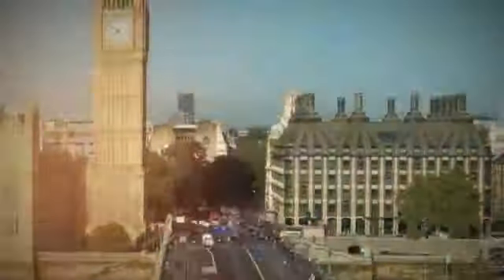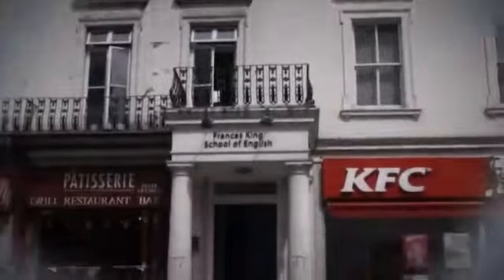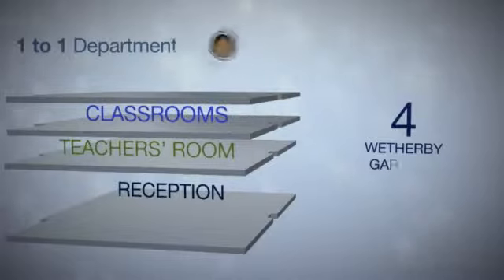Welcome to Francis King. We're going to tell you a little bit about the school and where you can find everything you'll need while you're studying here with us. There are two buildings at Francis King: 77 Gloucester Road and 4 Weatherby Gardens.